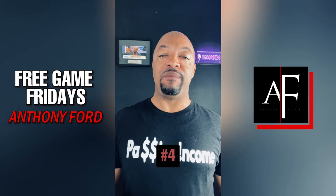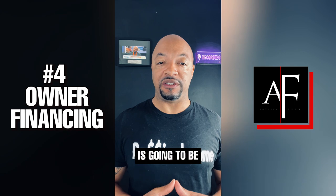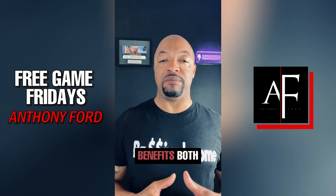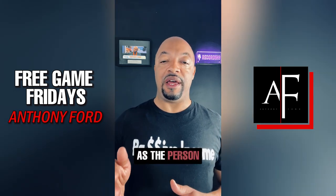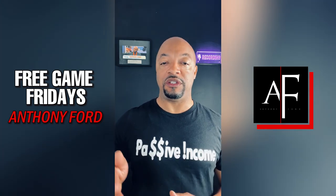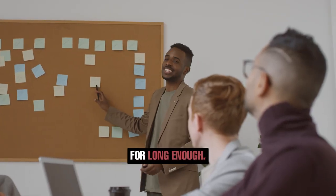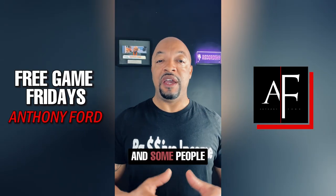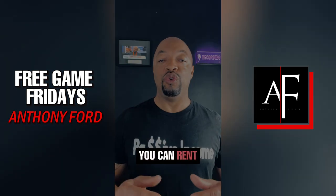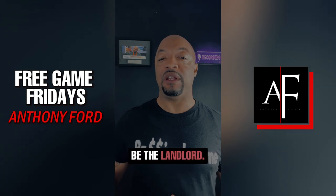Moving right along to my number four. My number four favorite real estate investment strategy is going to be owner financing. I love owner financing because it benefits both the owner of the property as well as the person that's buying from them. This is ideal for people who want to get into a rent-to-own situation — they don't have the best credit, they haven't had their job long enough, they don't have tax returns, and some people don't even have a social security number. They're working on a visa or whatever the case may be. You can rent the property out to them for a sizable down payment and you don't have to be the landlord.